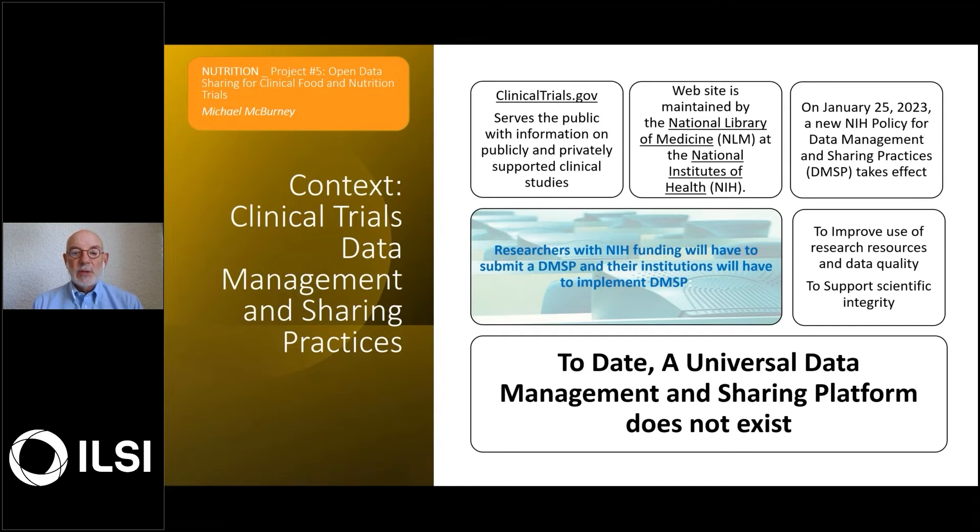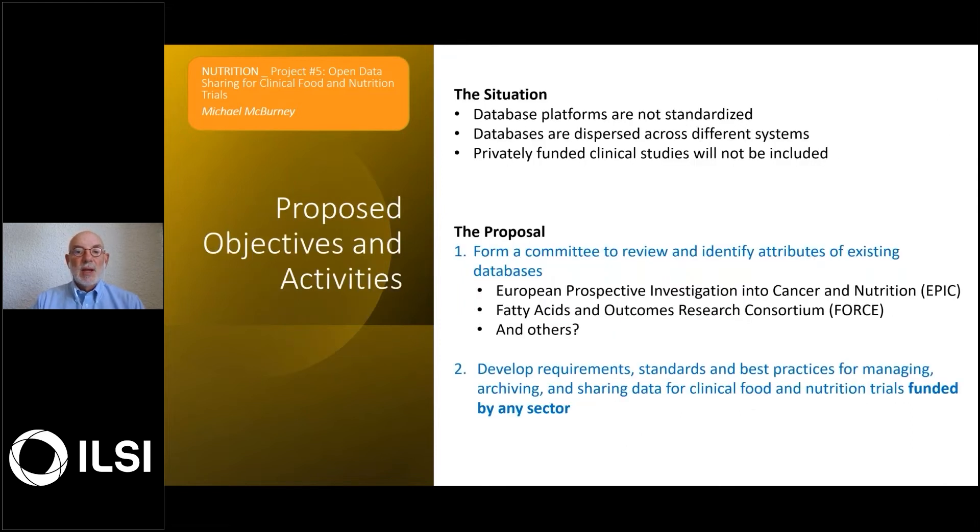But the greater issue is that there is not a universal data management and sharing platform. In fact, most institutions and universities are trying to implement their own. These database platforms are not standardized — they're dispersed across all these different institutional systems. Furthermore, privately funded clinical studies or studies that aren't funded by the NIH will not necessarily be included.